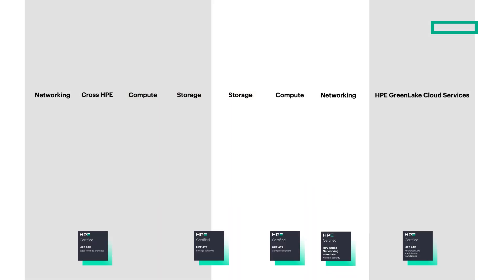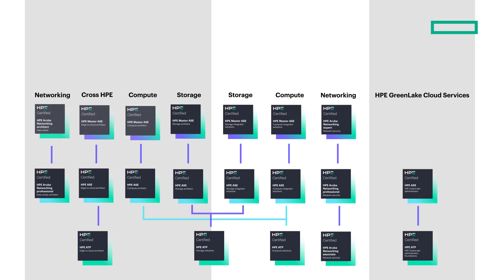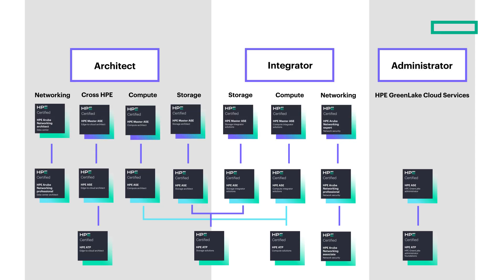You can also choose certifications based on different roles. As a solution architect, my job is to talk to customers and resellers to find out what the pain points are and propose the right mix of HPE products and services.